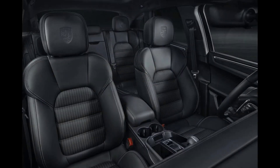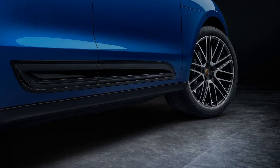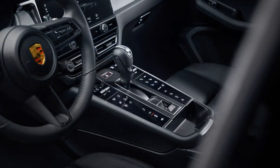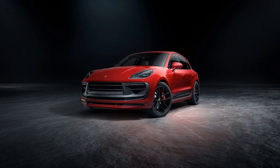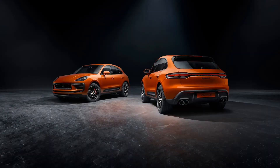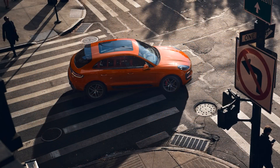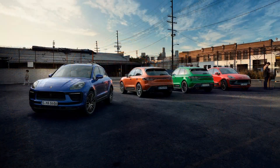Fuel economy and real-world MPG: the most efficient Macan, according to the EPA, is the base model with the turbocharged 2.0-liter four-cylinder, which is rated for 19 MPG city and 25 MPG highway. The Macan S, powered by the twin-turbo 2.9-liter V6, is rated for 17 MPG city and 23 MPG highway. On our 75 mph real-world highway fuel economy loop, the Macan S averaged 26 MPG, bettering its highway figure by 3 MPG.